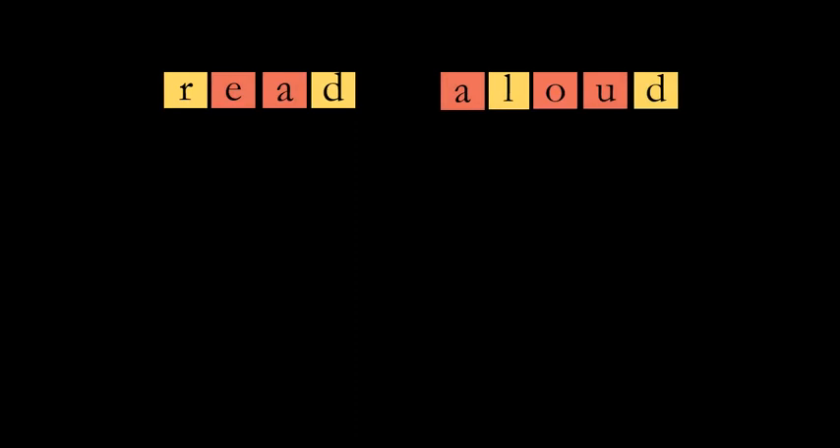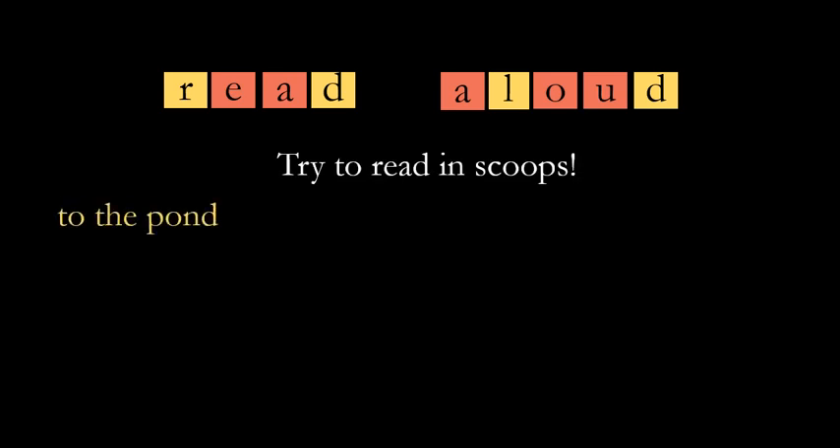So boys and girls, one of the ways that we can become really good readers is by learning how to read in scoops — not just reading one word at a time, but putting a couple of words together if we can. So when we see this, we don't want to say 'to... the... pond.' We want to say 'to the pond' — to the pond.